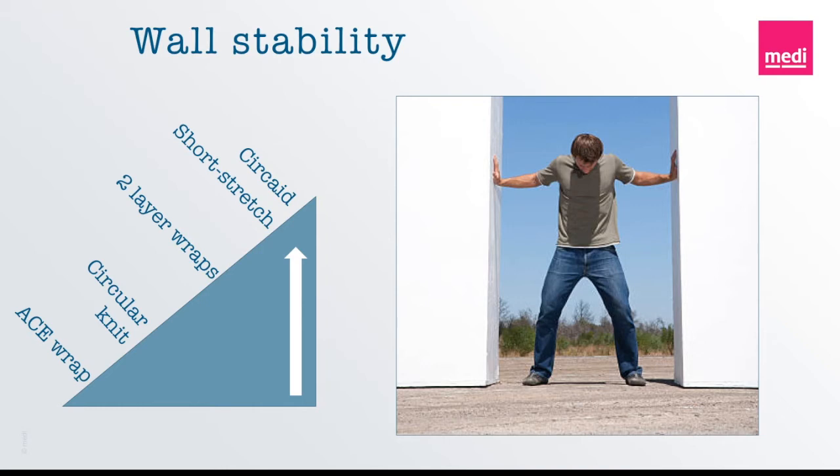In this picture here, we've got different products listed in order of what has the least amount of wall stability all the way up to what has the most wall stability, starting with an ace wrap. An ace wrap is super stretchy, has a lot of elasticity in it, and therefore even if applied with 30 to 40 mmHg, it's still not going to have much wall stability. Circular knit garments are also elastic and are not going to have as much wall stability either. As we move up, we have two-layer wraps, which have more wall stability. And then up to short stretch lymphedema wraps and Circade — those two are actually on the same level — we're talking about inelastic short stretch compression, and they also have high wall stability.